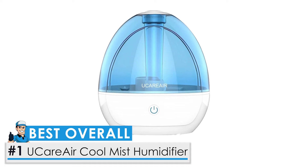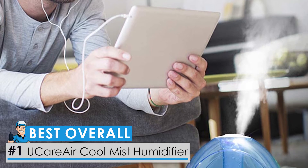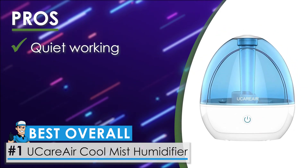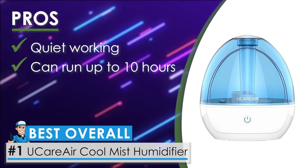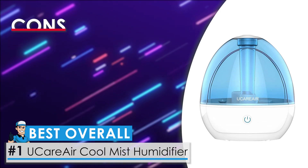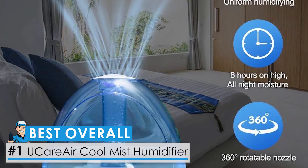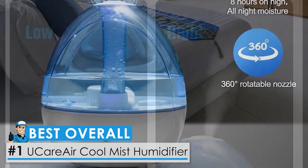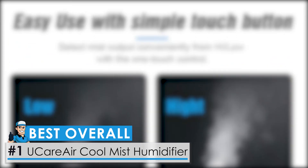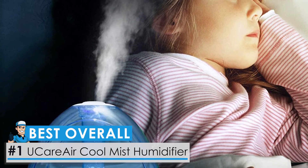And now, our best overall: the U-Care Air Cool Mist Humidifier. This is one of the best filterless humidifiers on the market. Its pros: it is quiet, it can run up to 10 hours easily, and it is easy to use and refill. One con: it may leak if the lid is not closed properly. Bottom line, this is a good humidifier with exceptional features and user-friendly controls. It works well in medium-sized bedrooms, produces no noise for a good night's sleep, and apart from its water-leaking drawback, it is easy and cheap to maintain.